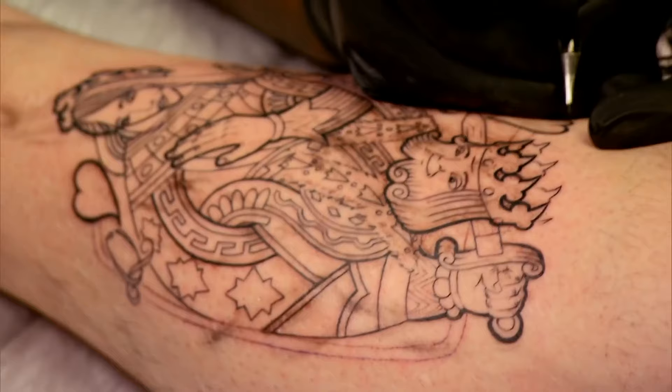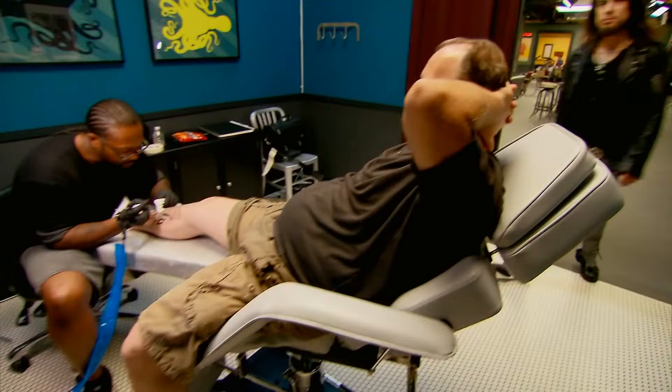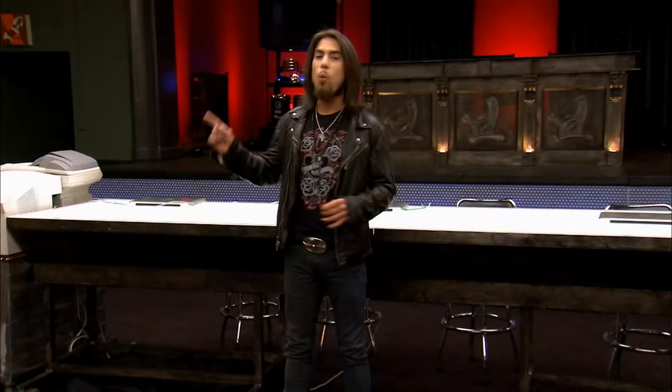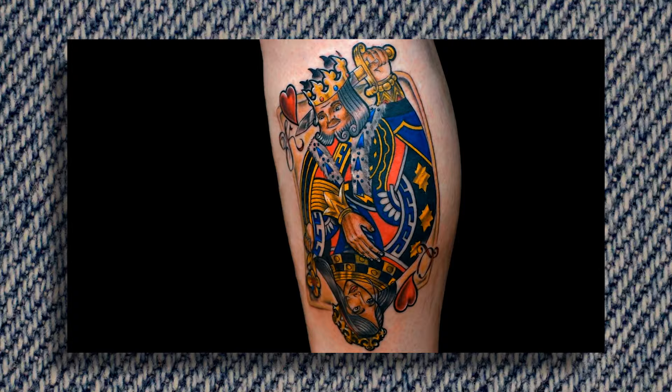Jesse ended up winning the flash challenge. However, for the elimination challenge, tattoo virgins were inked with the design of their choice. Murphy did end up redeeming himself since his tattoo was among the top two. The judges said: 'Sebastian, we have it all — you did color, you did solid black, you did shading. This is day one, fundamentals. Everybody should take a note from the way you treated this.'